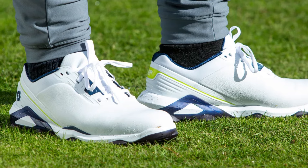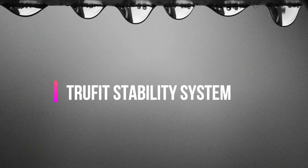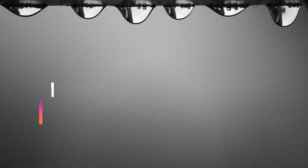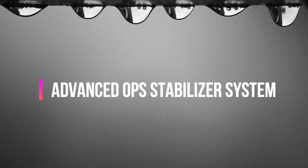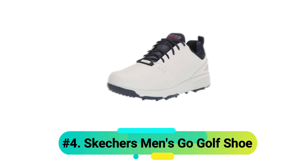Features of the Tour Alpha include: Premium Chromoskin Waterproof Leather, TrueFit Stability System, Ortholite Custom Molding Insole, Advanced OPS Stabilizer System, and a 2-Year Waterproof Warranty.